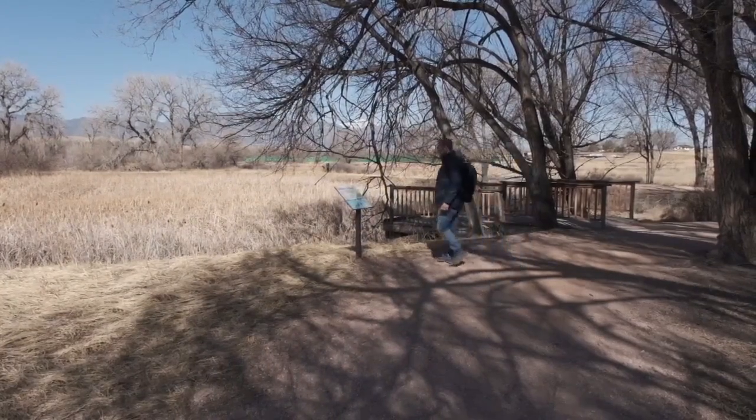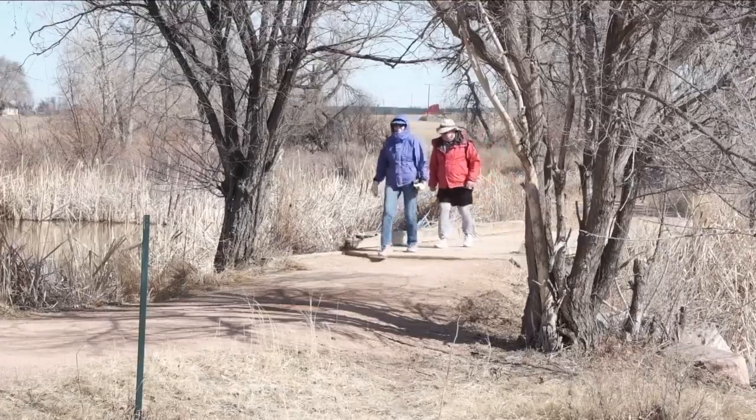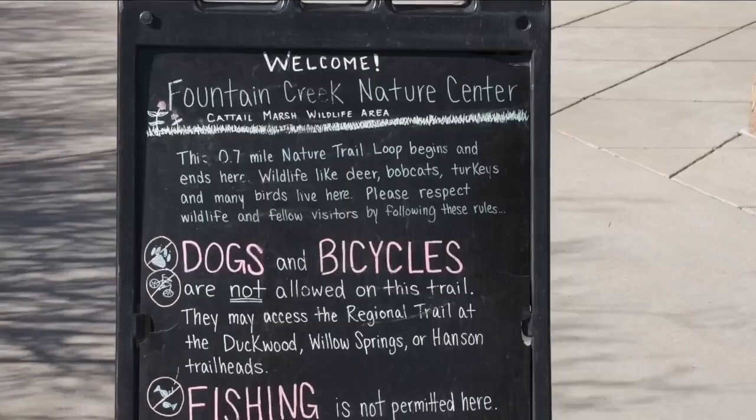The trail is a popular spot for families and anyone else looking to spend time outdoors. Leave your pups at home — dogs are not allowed on the nature trail.